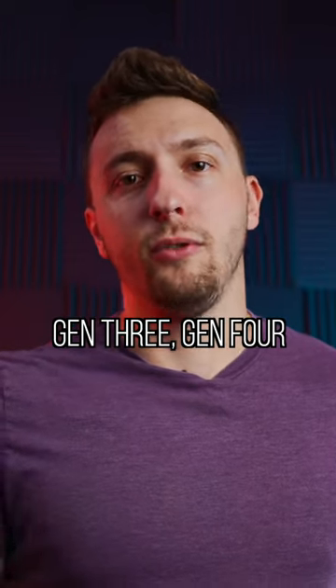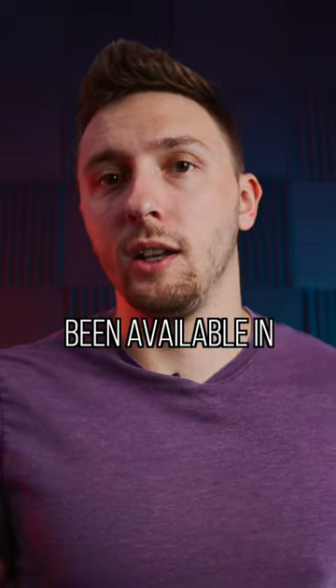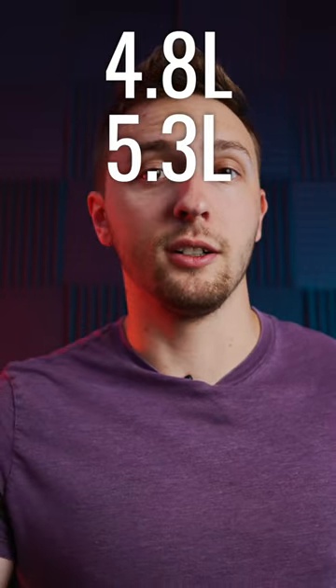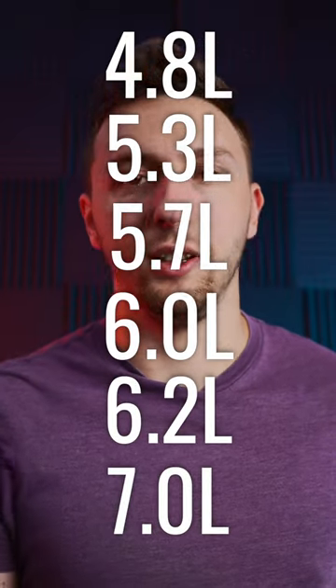For the longest time, Gen 3, Gen 4, and Gen 5 small block V8 engines from GM have only been available in select sizes: 4.8 liters, 5.3 liters, 5.7 liters, 6 liters, 6.2 liters, and 7 liters.